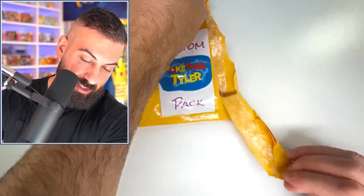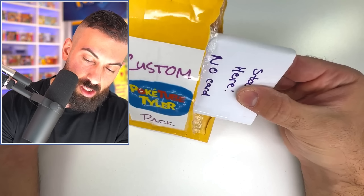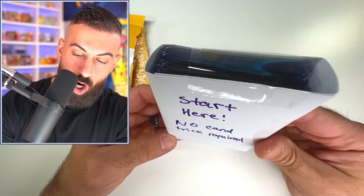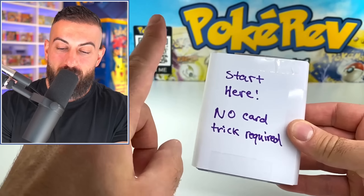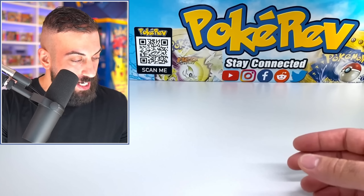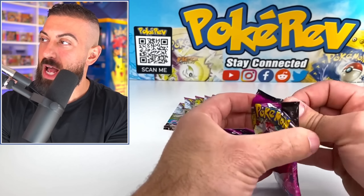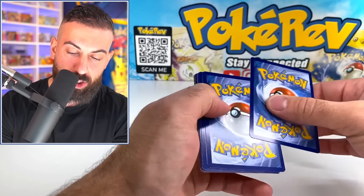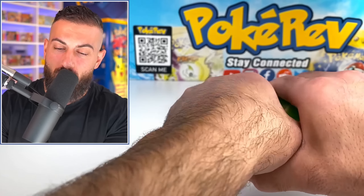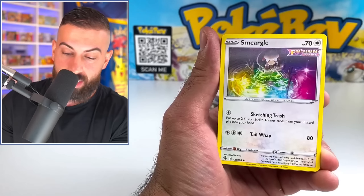I'm going to put this to the side for a second. I want to throw in some packs as well for this, because we can't just have Poketube Tyler throwing in. So I'm throwing in twelve Fusion Strike booster packs right now for you guys. Whatever we get out of these will also be given away. Remember, there's going to be three winners for all these cards — every single card. Smeargle. Let's see what we get. I want to see if we get a big Gengar.